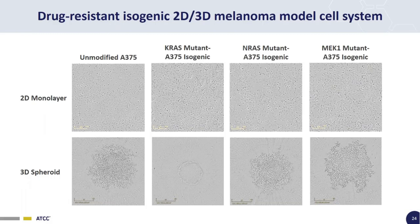These are bright field images of our 2D/3D isogenic melanoma model cell system. On top, you have all four A375 lines grown in 2D tissue culture — unmodified A375, KRAS, NRAS, and MEK1 isogenic — they all look basically the same. Across the bottom, we have 3D spheroids grown from each cell line. We simply seed 500 cells in a spheroid microplate and give them 7 days to grow. All look basically the same, except A375 KRAS mutant isogenic very consistently forms much more compact spheroids with the same number of cells more densely packed.